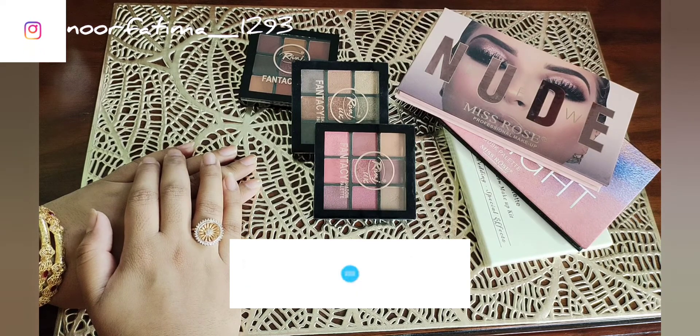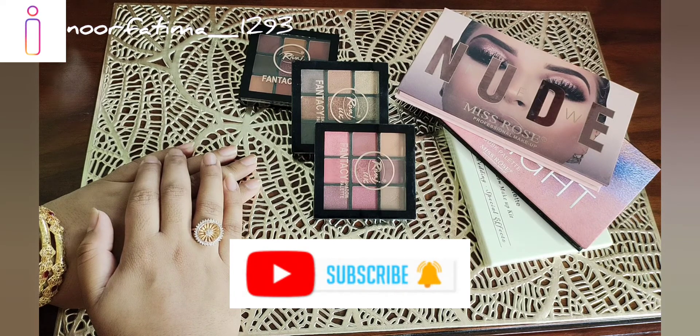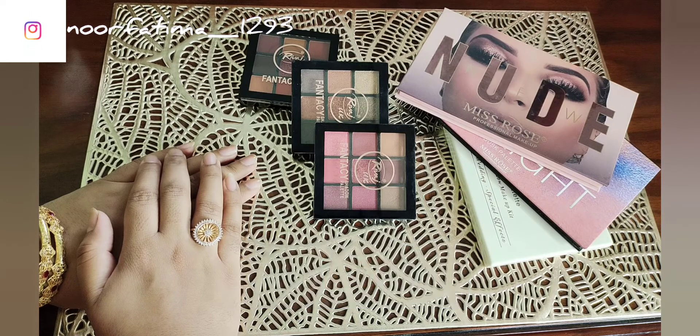I will show you eyeshadow palettes from above. If you are a beginner, I will show you palettes that will be easily available in the market and very affordable.